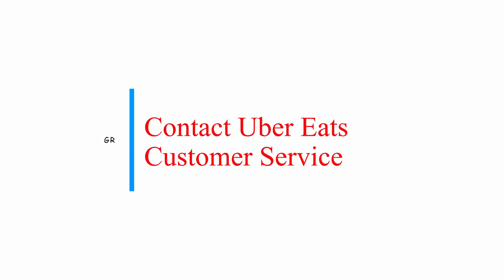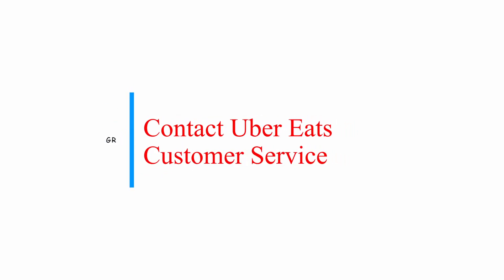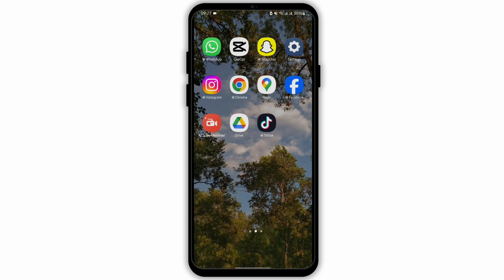How to contact Uber Eats Customer Service. Hello and welcome back to our YouTube channel. Without any further delay, let us get started.